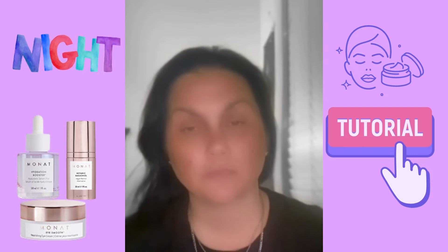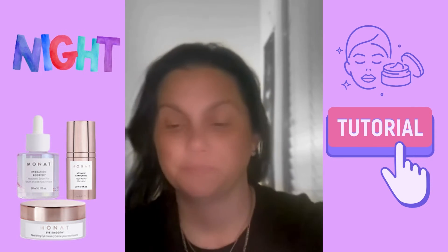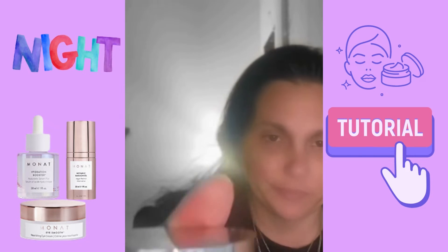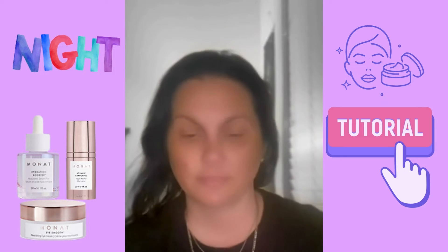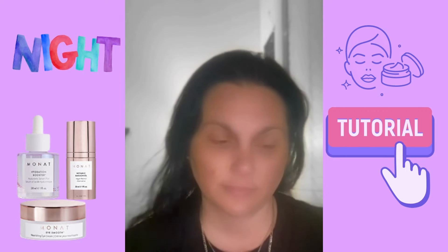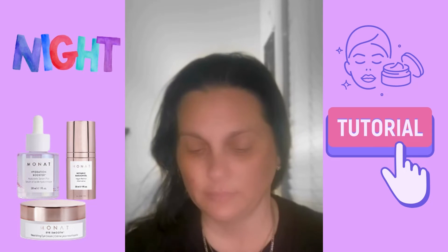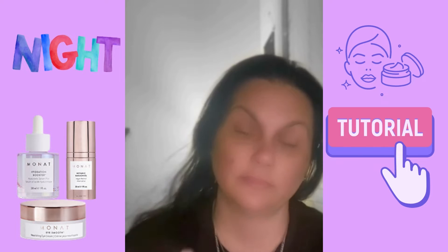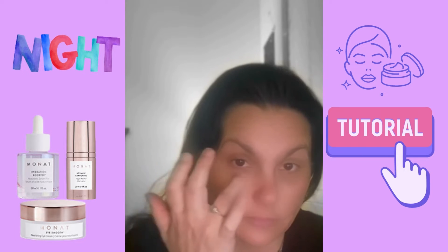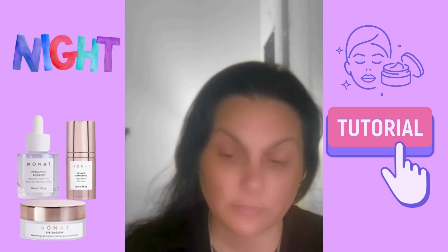As you can see me waving my hands, I am making sure that it dries. Usually wait at least three to five minutes in between applying. But that is the Eye Smooth — it's for puffiness and dark circles, and it is applied morning and evening also.